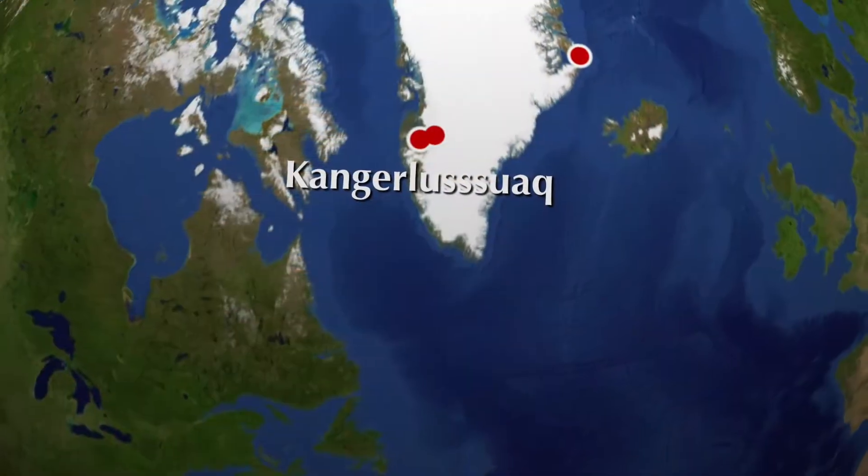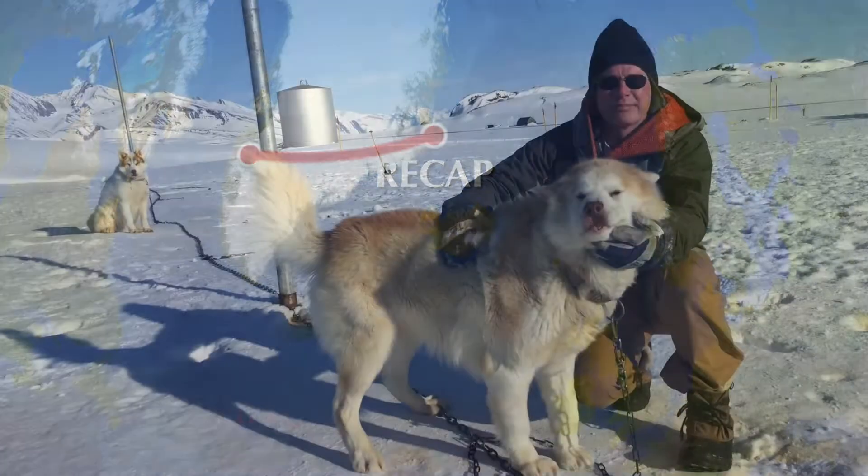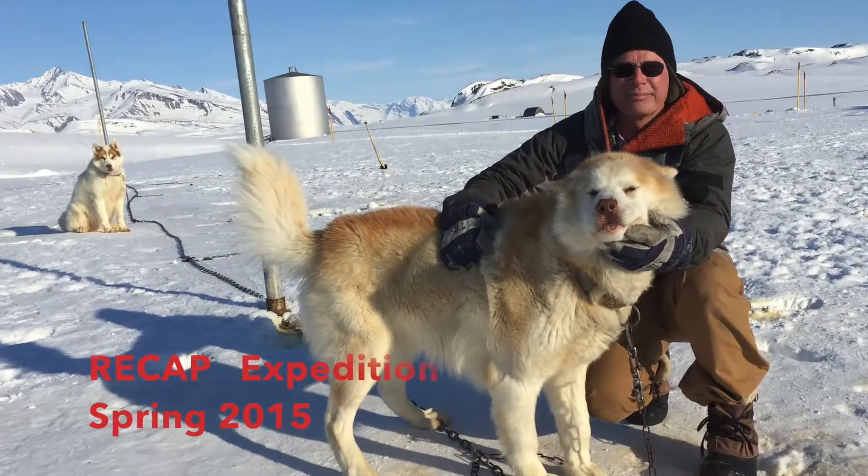This last May, I was part of a small group of people, about 10 of us, who went to an ice cap in Greenland on the east coast called Renland. It's a small, separate ice cap from Greenland, about 580 meters deep, and we went there to drill an ice core for paleoclimate.